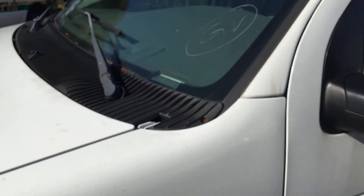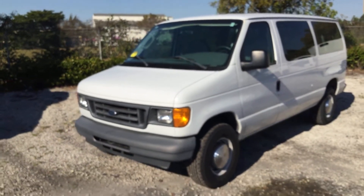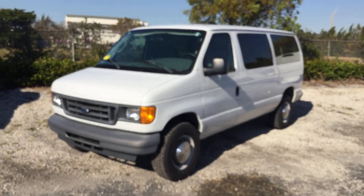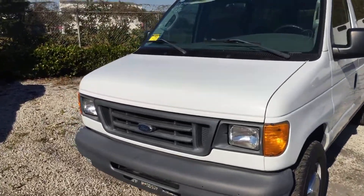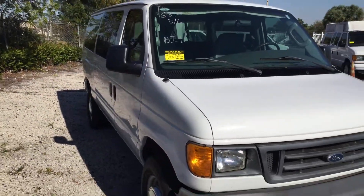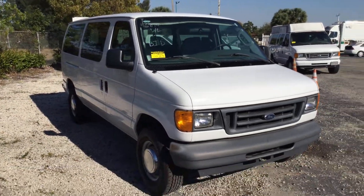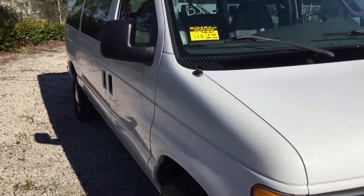The AC is cold. It's a very low-mile van. Sounds good, looks good. Lot number 123. Good luck.